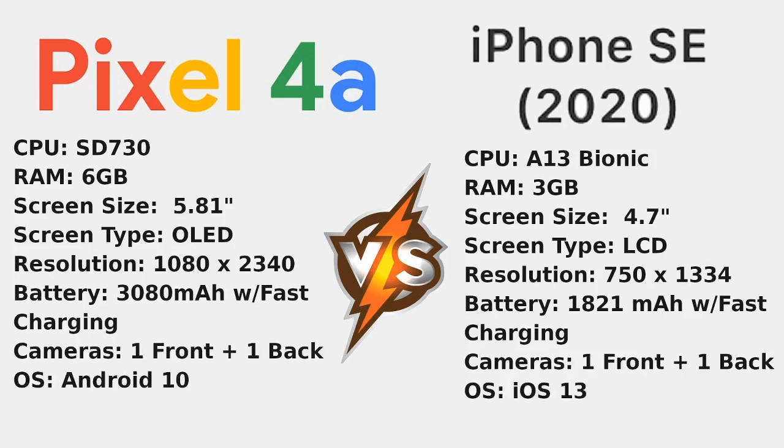Next up is the cameras. I won't get into much detail here, but just to say there's one front and one back camera for each of them. As for the operating system, I won't go into depth for this type of video, but it is Android 10 on the Pixel 4a and iOS 13 on the iPhone SE.